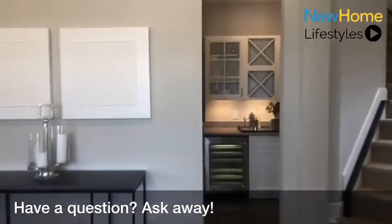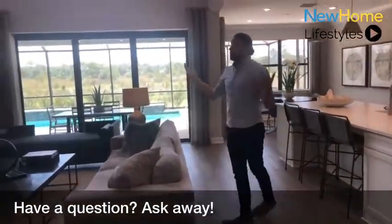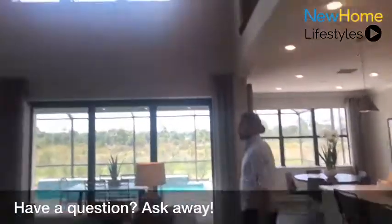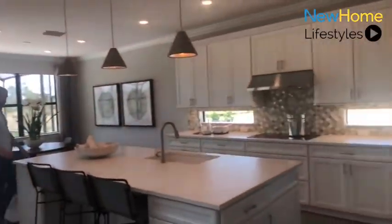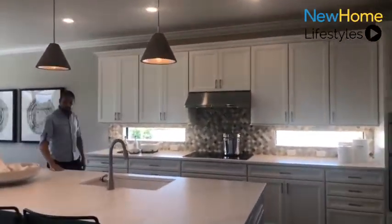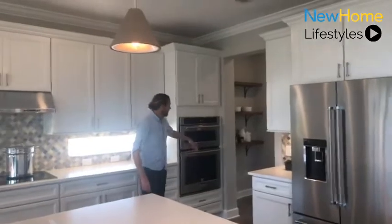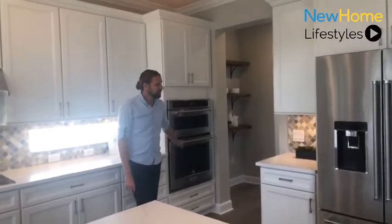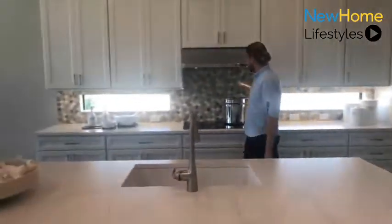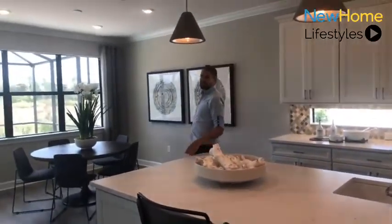Now we'll move into the two-story gathering room with 18-foot tall ceiling heights, overlooking the beautiful kitchen. In the kitchen, we have Calcutta Gold quartz countertops, a KitchenAid built-in appliance package, white shaker-style cabinets, and a beautiful tile backsplash. Really nice, airy finishes on display here.